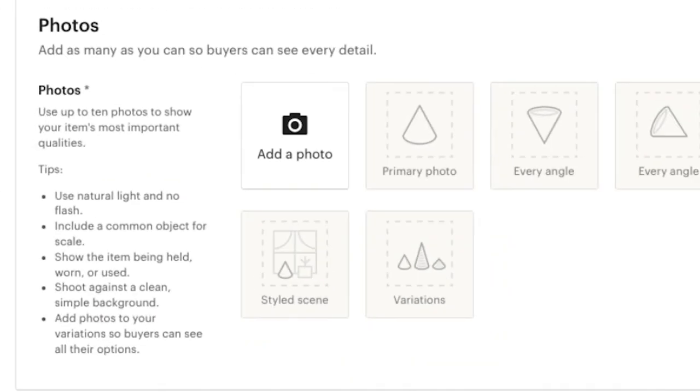Etsy gives you tips right where you load your pictures. They tell you to use natural light and no flash, include a common object for scale, show the item being held, worn, or used, shoot against a clean simple background, and add photos to your variations so buyers can see all their options. Etsy gives you space for 10 photos and I do recommend that you use all 10 if you can. You can also add a video. I recommend adding anything you can to give that buyer the extra push to see that your product is the one they want to buy.